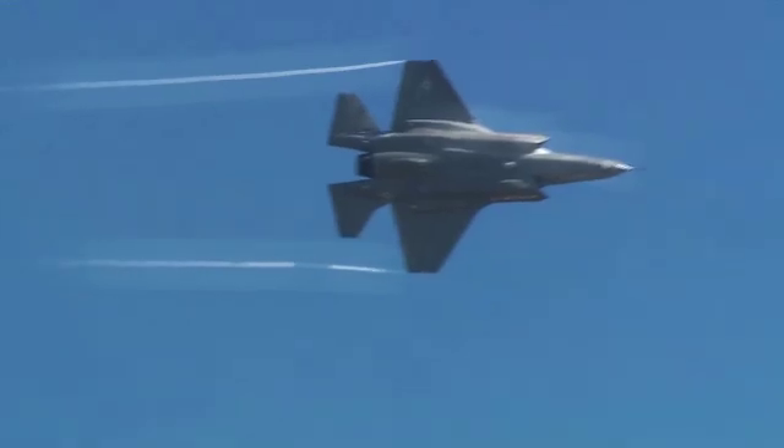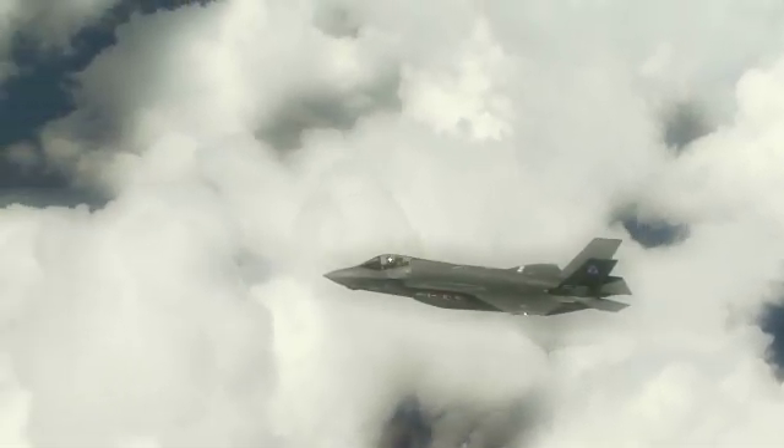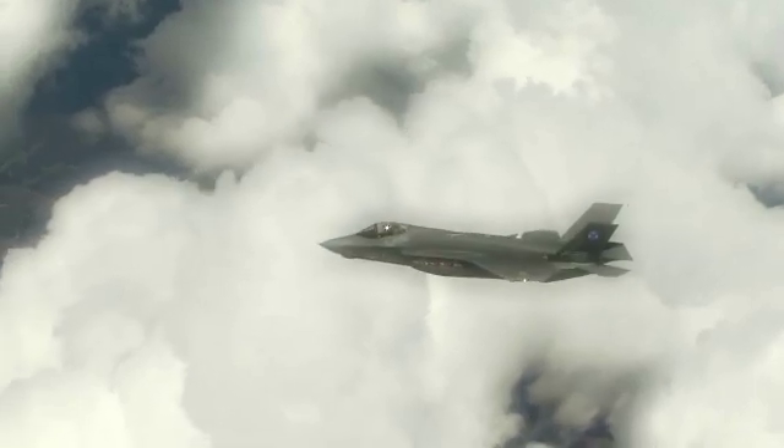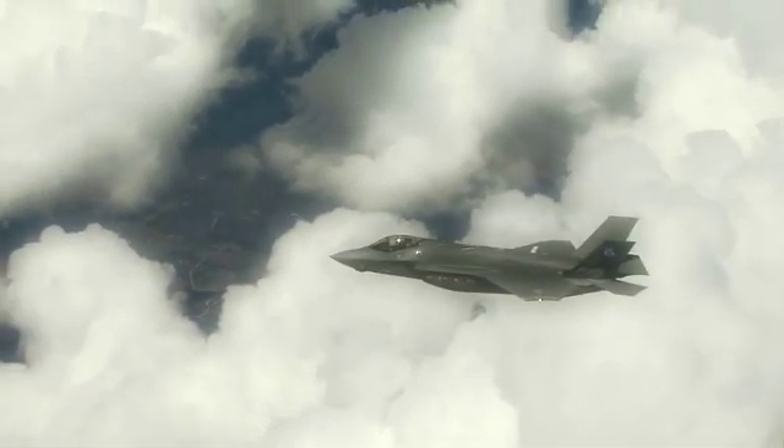The F-35 will replace a wide range of aging fighter and strike aircraft currently in the inventories of the U.S. Air Force, the U.S. Navy, the U.S. Marine Corps, and Allied Defense Forces worldwide.